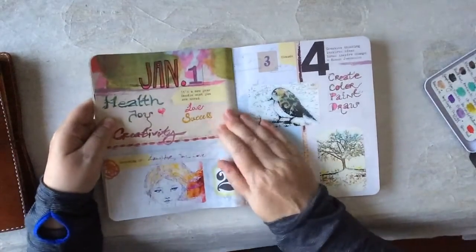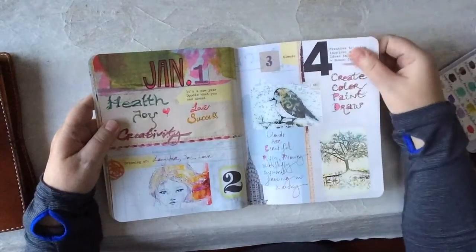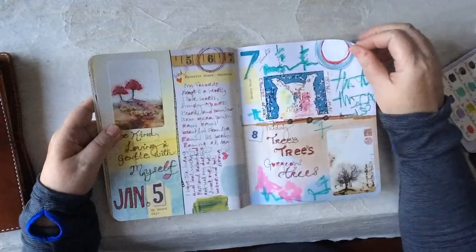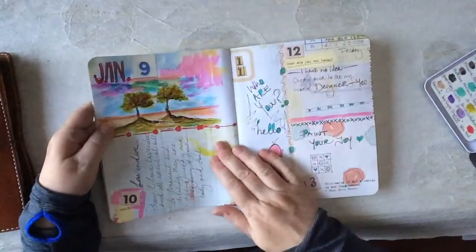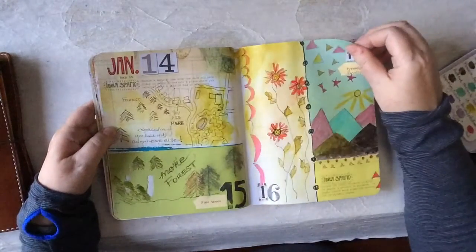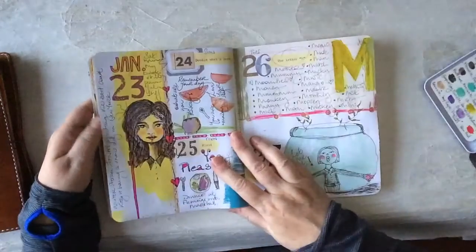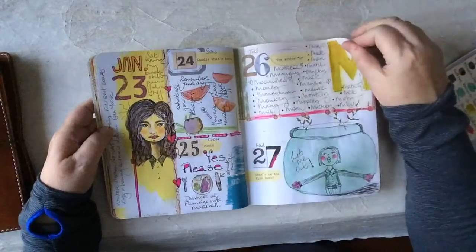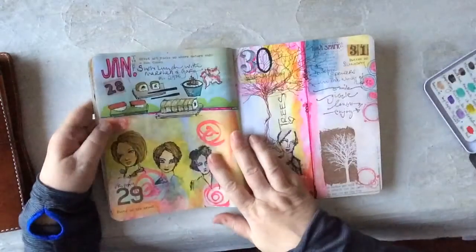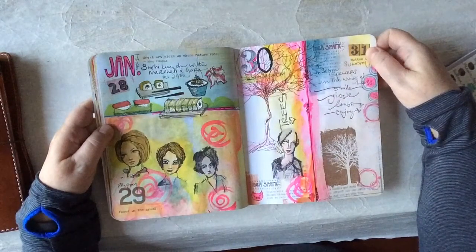I got this later on in the year, so I didn't have it at the beginning of January. I went back and added some of my stickers and wrote in some things. But then I started just doodling in it every day. It's just so much fun — it's to inspire. You can write in it, you can draw shapes in it, you can just put some color down in it. I am really, really enjoying this — it's just so fun, it's so easy.